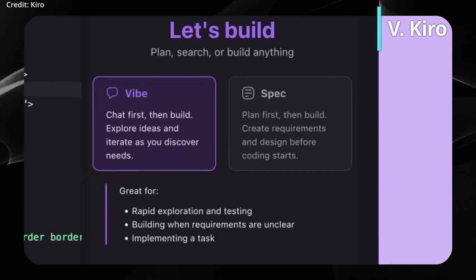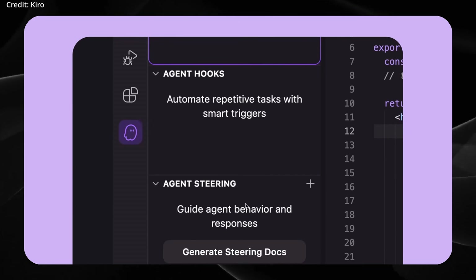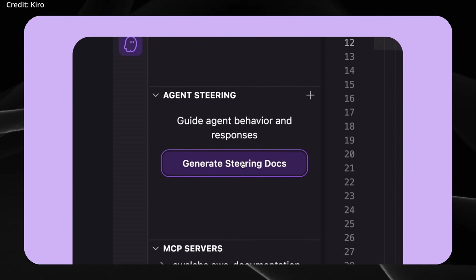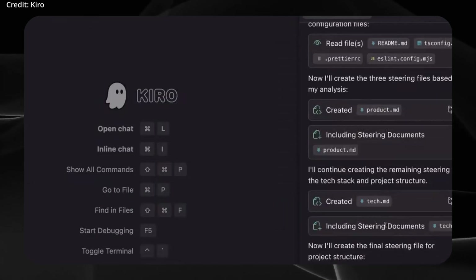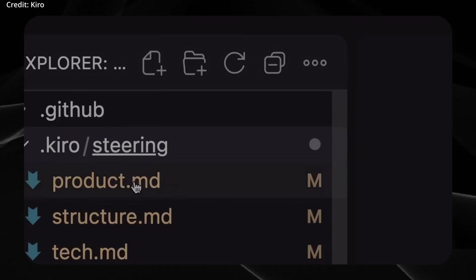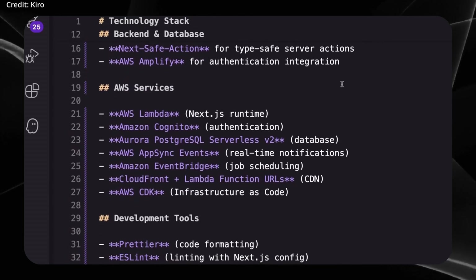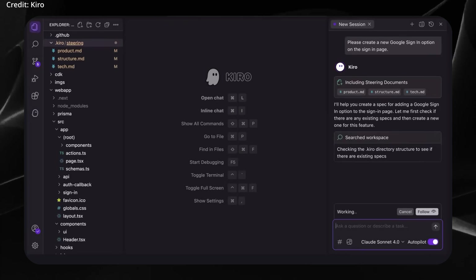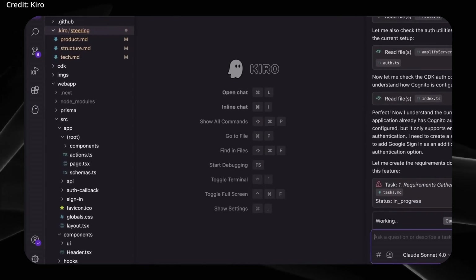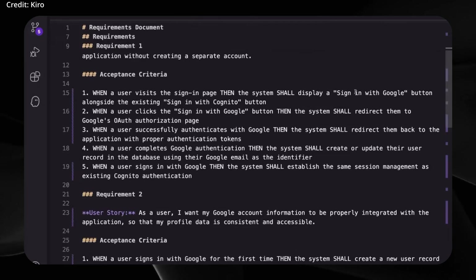With the launch of Kiro, Amazon is introducing a new contender in the fast-evolving landscape of AI software tools. The company has rolled out Kiro, a fully AI-powered integrated development environment in public preview. What sets Kiro apart is its ambition to tackle the growing problem of under-documented, AI-generated software — an increasingly common headache as companies accelerate their development pipelines with artificial intelligence.